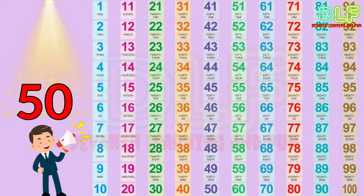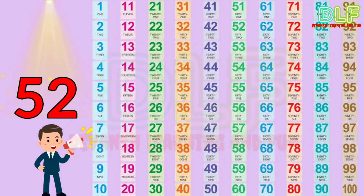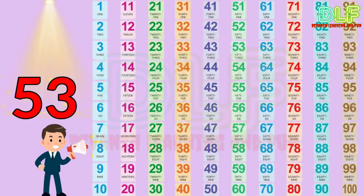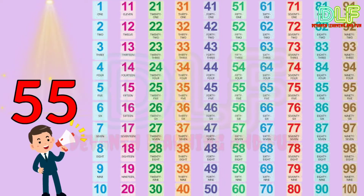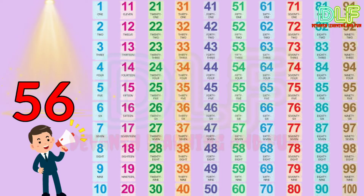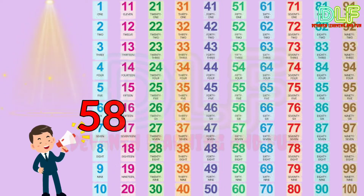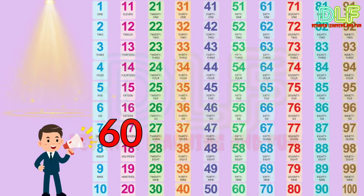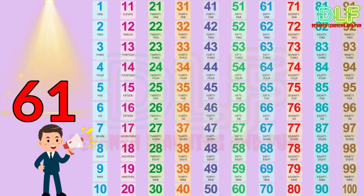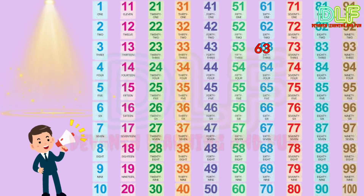50, 51, 52, 53, 54, 55, 56, 57, 58, 59, 60, 61, 62, 63, 64.